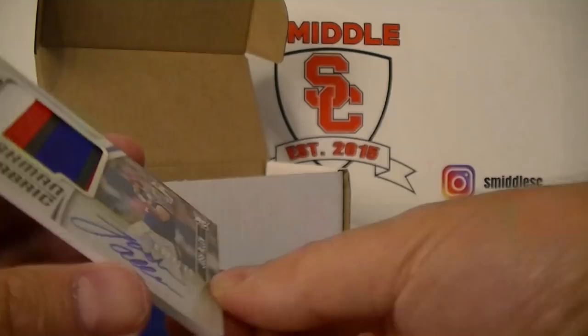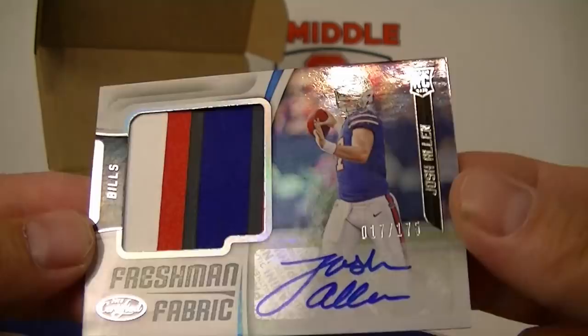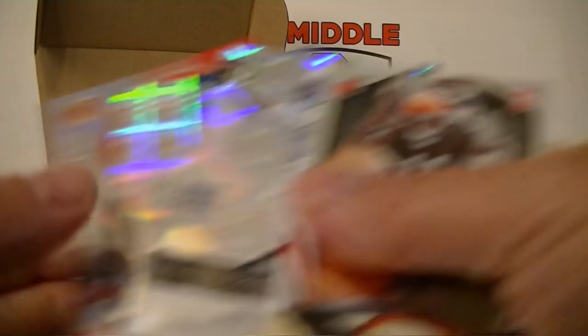Wow, definitely saved the best for last — that was Certified. Very nice break, very nice card, good looking card. 17 out of 175 Freshly Fabrics. That definitely saved the break. I did get some other nice rookies, some nice inserts, and a few serial numbered cards — always a fun break for Loot Locker. This is it for August Loot Locker, guys. We'll catch you next month, thanks!